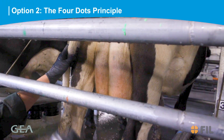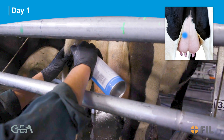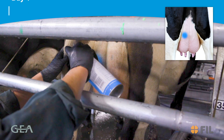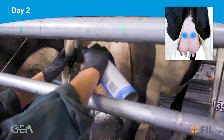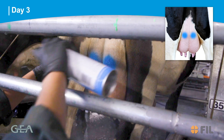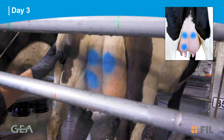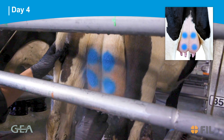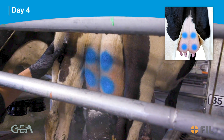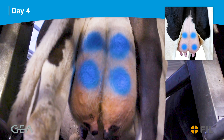Option two: the four dots principle. Day one, using blue, mark a dot on the top left of the cow's udder. Day two, using blue, mark a dot on the top right of the cow's udder. Day three, using blue, mark a dot on the bottom left of the cow's udder. Day four, using blue, mark a dot on the bottom right of the cow's udder. This indicates the cow is ready to join the main herd.